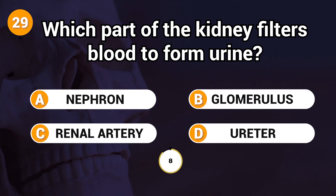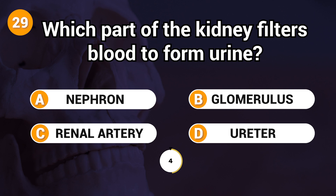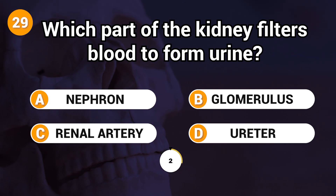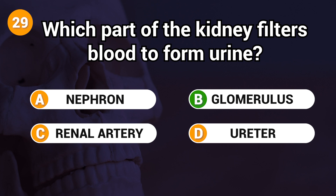Which part of the kidney filters blood to form urine? Answer: B. Glomerulus.